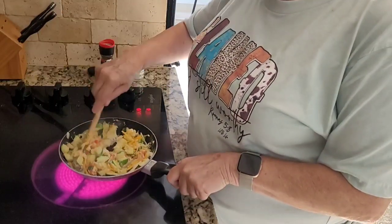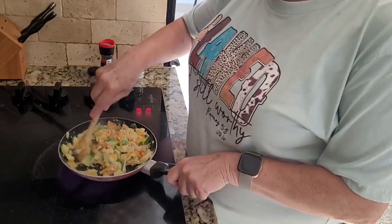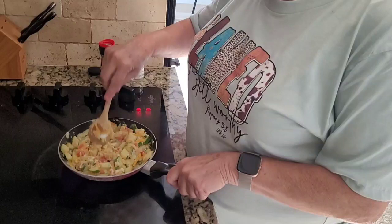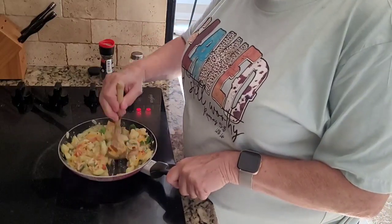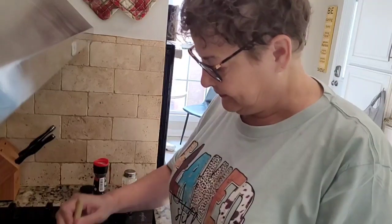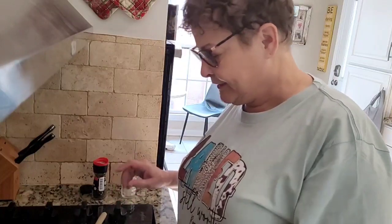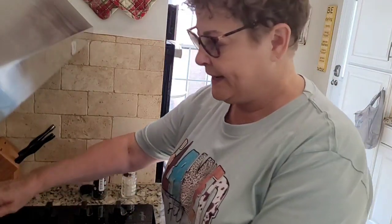I'm pretty sure it's done. I'll get the egg just a little bit more. Oh my gosh, this smells so good! I'm going to go ahead and turn it off and remove it from the heat.